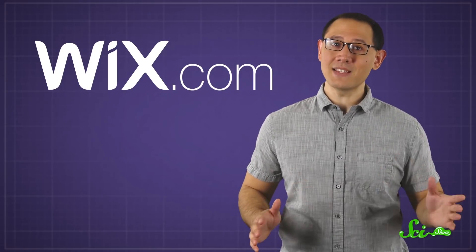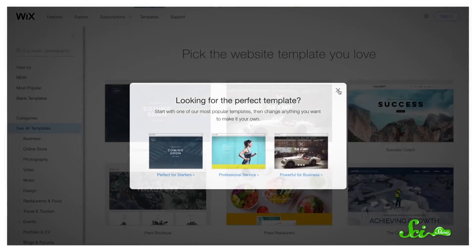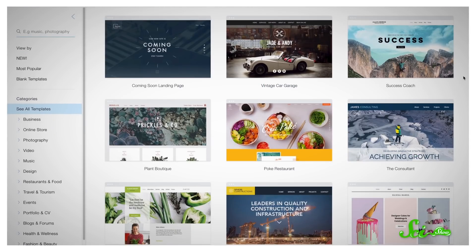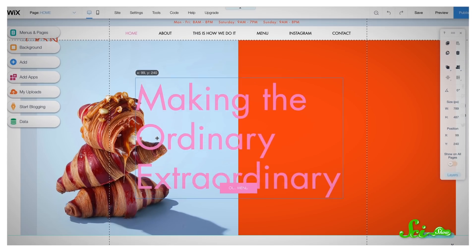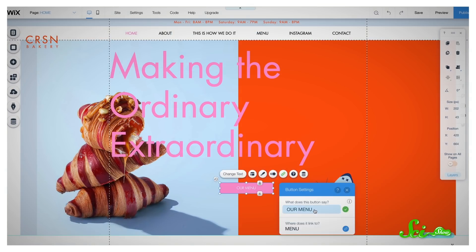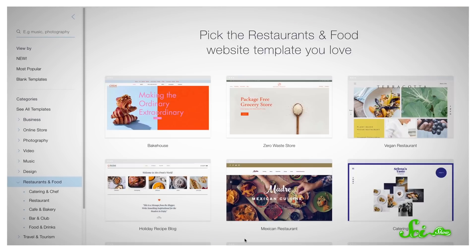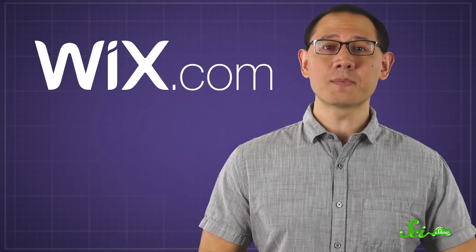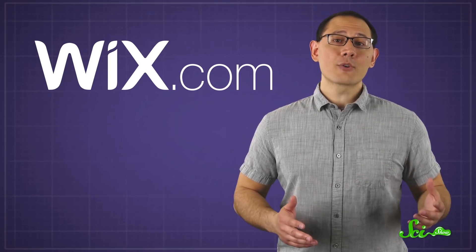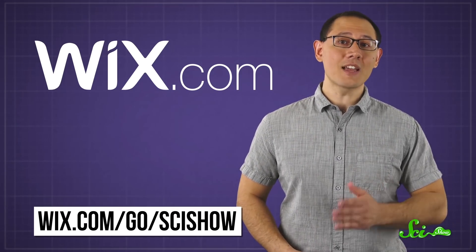If you're looking to share your newfound knowledge of OJ's hidden benefits on your own health blog, why not try a website builder to make it look amazing? With Wix, you can get a professional website created in just a few minutes. Wix offers multiple levels of customization and control — from letting their artificial design intelligence take the wheel, to adding functionality with Wix code — sure to fit your needs. That includes over 500 designer-made templates, fitting everything from a travel blog to an online resume. And since all Wix websites are optimized for mobile, it'll look just as great on your phone. Go to wix.com/go/scishow to get started.